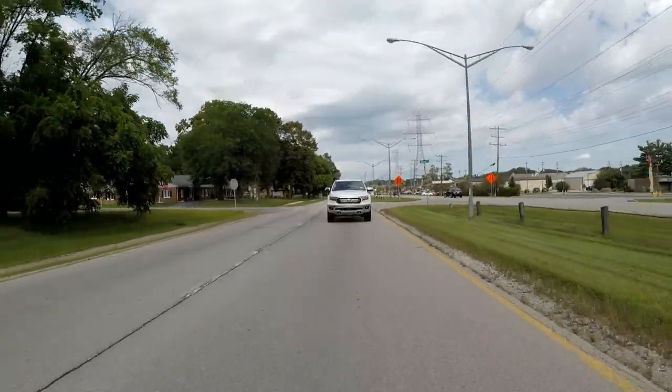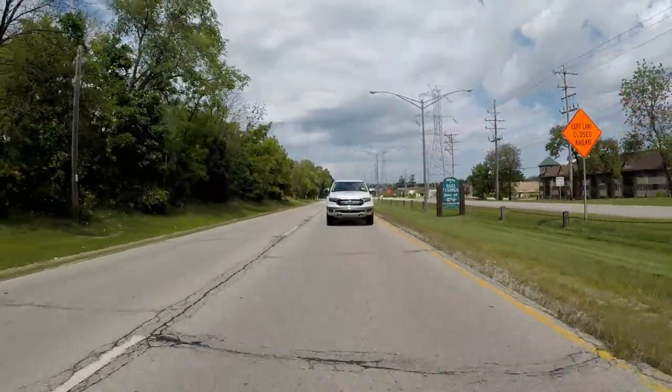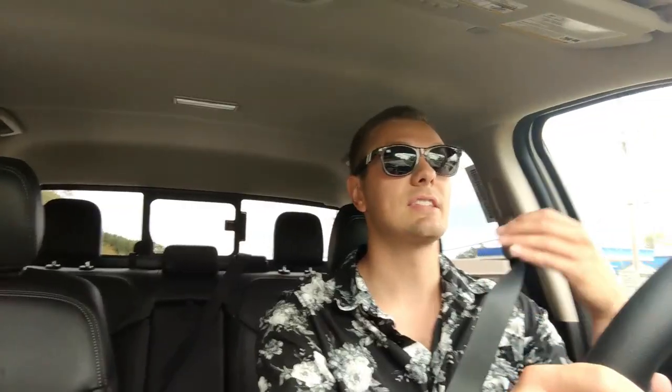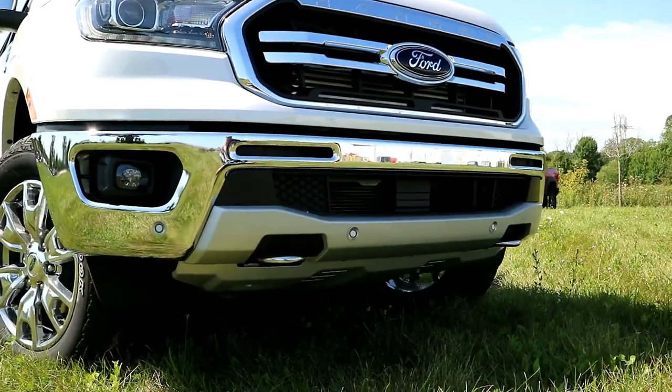Powering this bad boy is a 2.3-liter EcoBoost turbocharged inline four-cylinder spitting out 270 horsepower — that's almost 100 more horses than the Colorado, and you feel it. This thing feels so much quicker and more responsive. The Colorado will have it on torque because it's a diesel, but this just feels like a lot more fun. The steering is light but precise and accurate, and the suspension composes the body without too much lean. This is a fantastic truck if you just need something to get in, go, and drive every single day, while still having the capability and practicality of a light-duty truck.